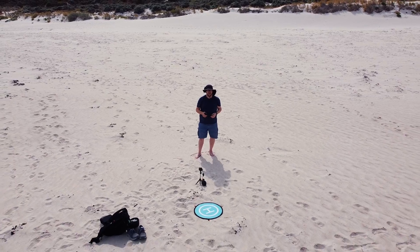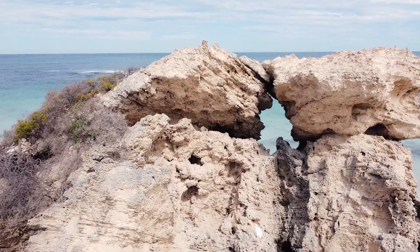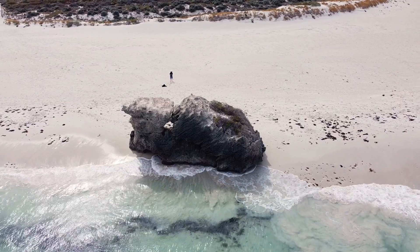Today I explore the two large rocks on the beach at the Perth northern suburb of Two Rocks, 50 kilometers to the north of the Perth CBD, wondering just exactly how this suburb got its name.